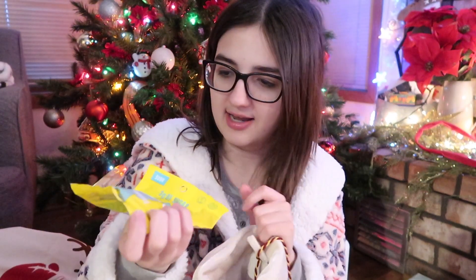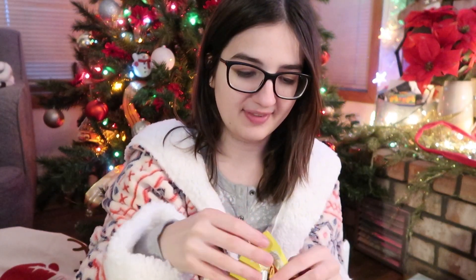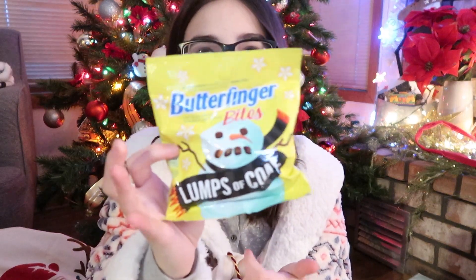Got a Nerds Rope, a Rolo candy cane, a Little Debbie Christmas tree, some white Reese's Cups. I got Smart Sweets, which I'm really happy about. These are like healthier candy, but I guess it cancels out all the other unhealthy candy, you know? And then I got some lumps of coal because I guess Santa doesn't like me.